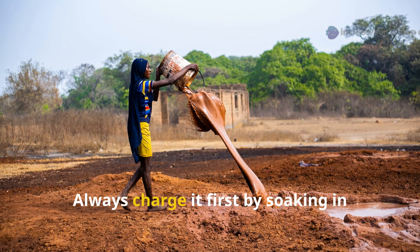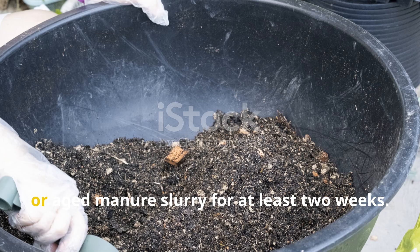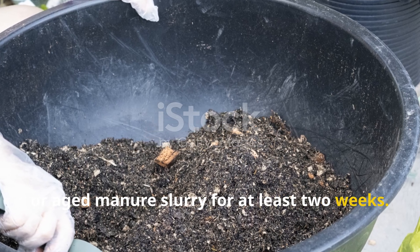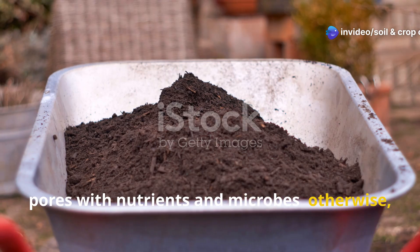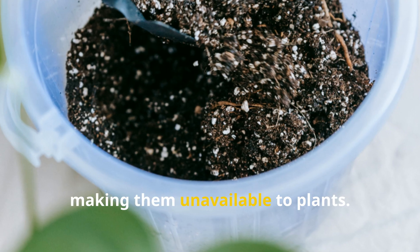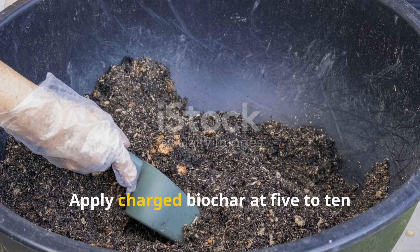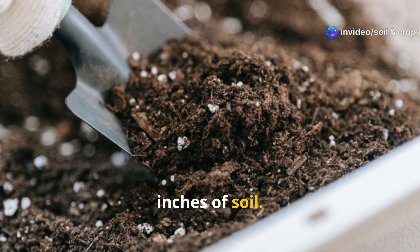Always charge biochar first by soaking it in compost tea, liquid fertilizer, or aged manure slurry for at least two weeks. This fills the biochar's microscopic pores with nutrients and microbes. Otherwise, fresh biochar can temporarily bind nutrients, making them unavailable to plants. Apply charged biochar at 5 to 10 percent of soil volume, working it into the top 6 to 8 inches of soil.